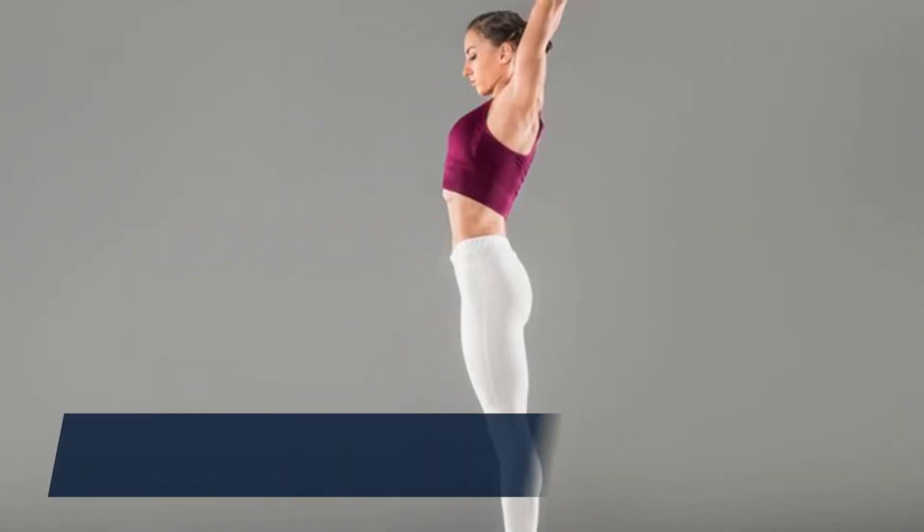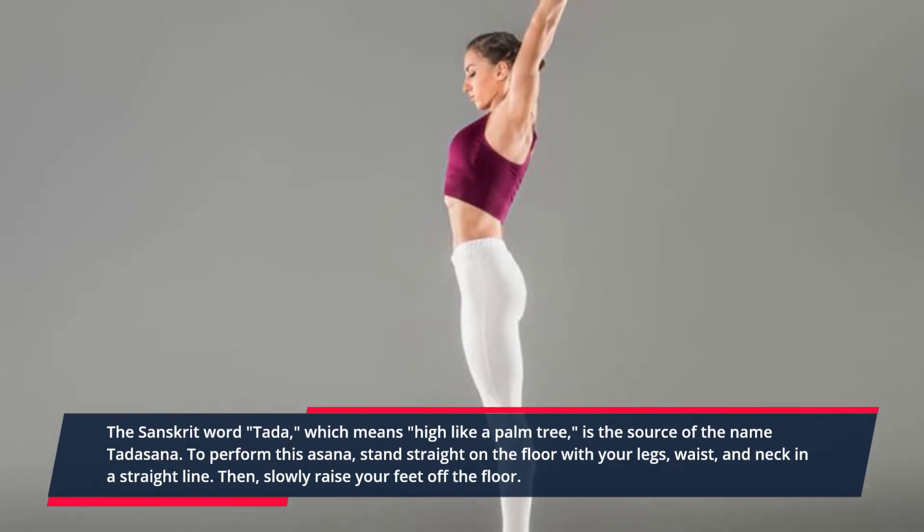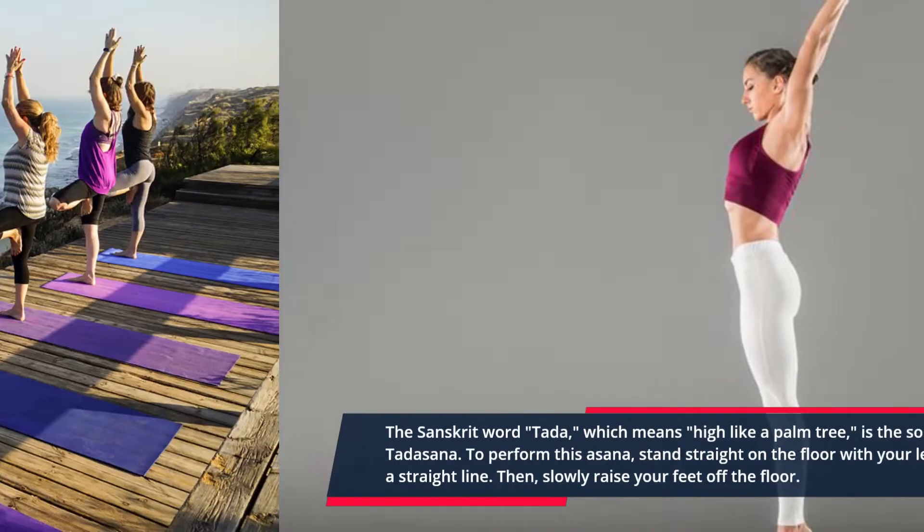Tadasana. The Sanskrit word Tada, which means high like a palm tree, is the source of the name Tadasana. To perform this asana, stand straight on the floor with your legs, waist, and neck in a straight line. Then, slowly raise your feet off the floor.